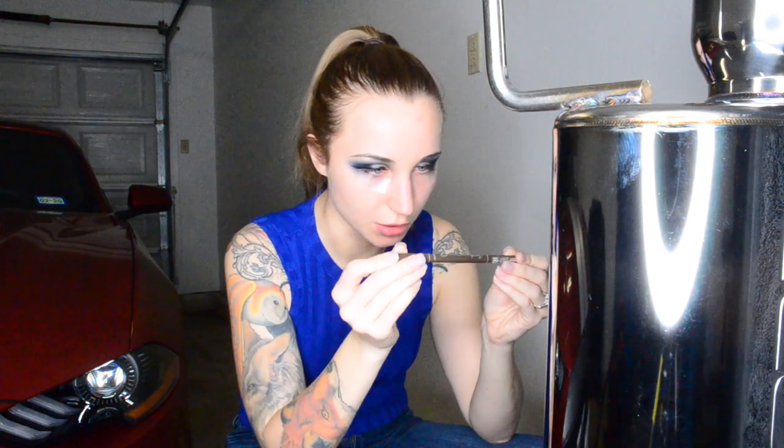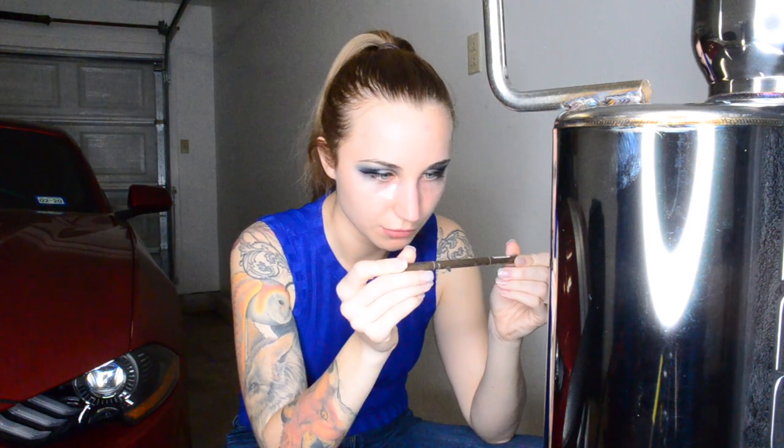This is called the Speedy Eyebrow Auto Pencil by Peripera, and it's a grey-brown number two. So I'm going to do my eyebrows off camera and I'll be right back. Okay, finishing up my eyebrows — I have no single idea if they're even or not, but you know what, I don't care. Alright, that's what we got for the eyebrows — gorgeous because she really doesn't care.